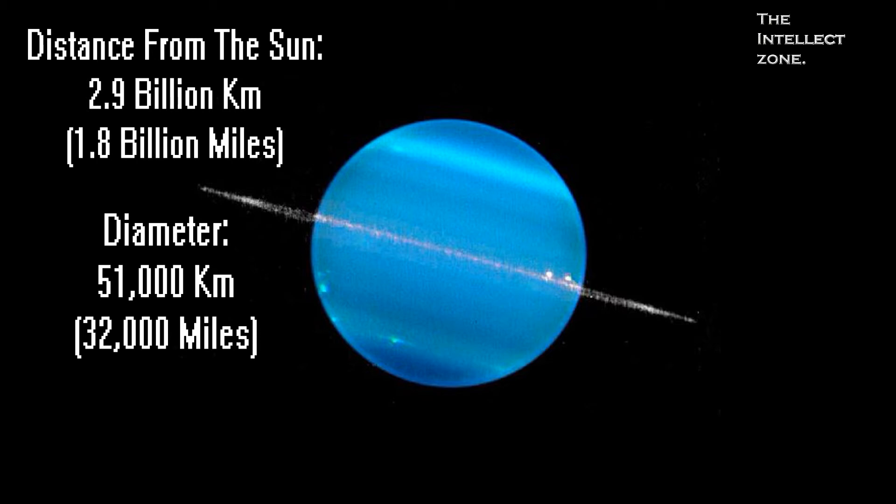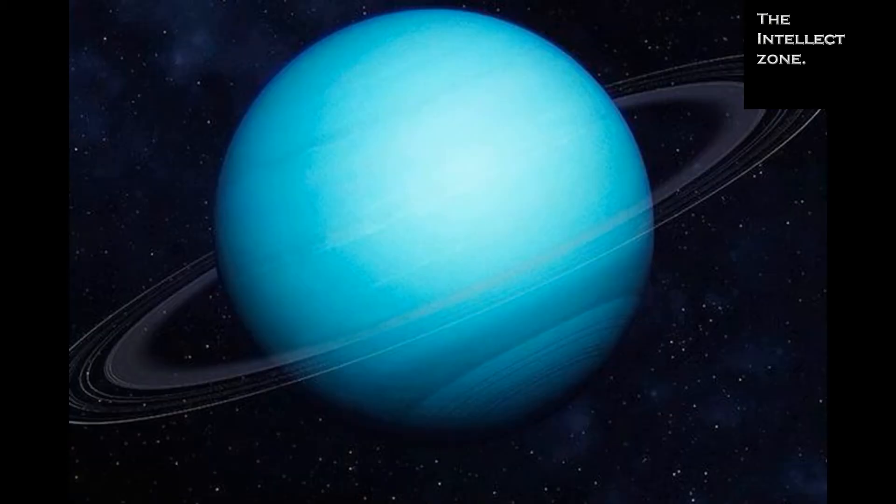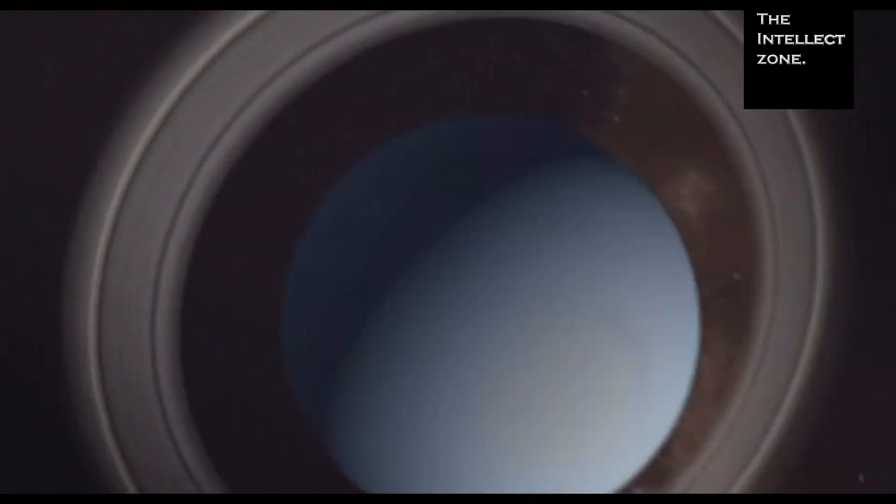Uranus is primarily composed of hydrogen, helium, and methane. What makes this planet unique is that Uranus and its rings are tilted on their side.